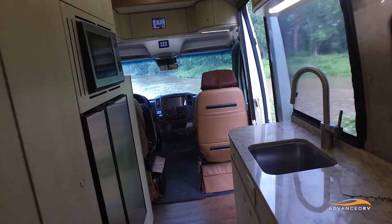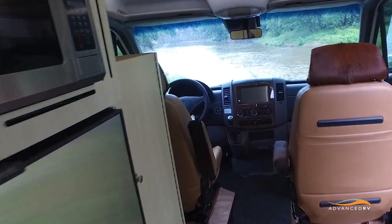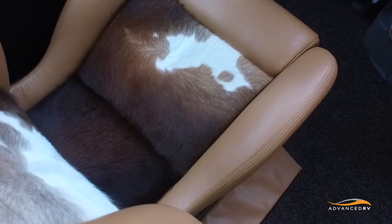We again tested the Recaro seats. We've had quite a bit of miles on the Recaros, and it is so wonderful having the adjustment. We used the heated seat feature, which is a nice feature when it's cold, and the lumbar support as well.